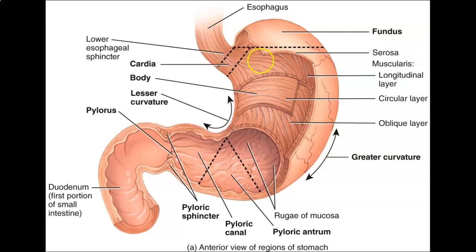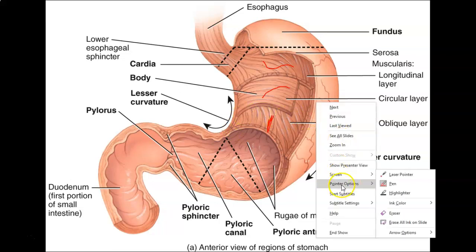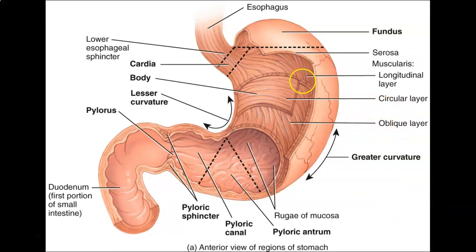The stomach has three different layers of muscle: the longitudinal layer, the circular layer, and the oblique layer. This achieves two things: first, the stomach needs to mix food with gastric secretions; and second, not all food digests at the same rate.